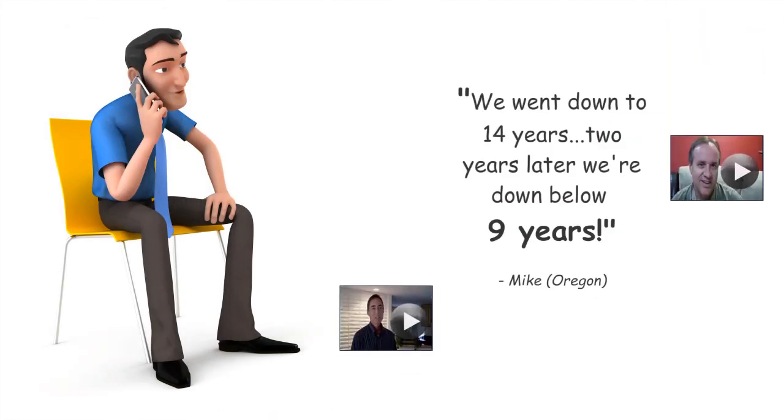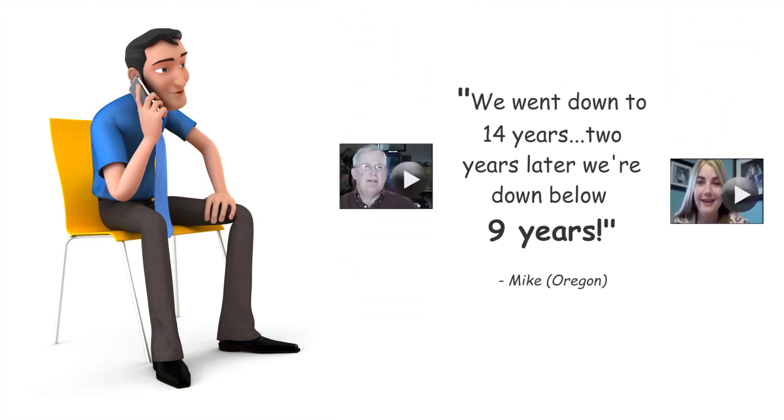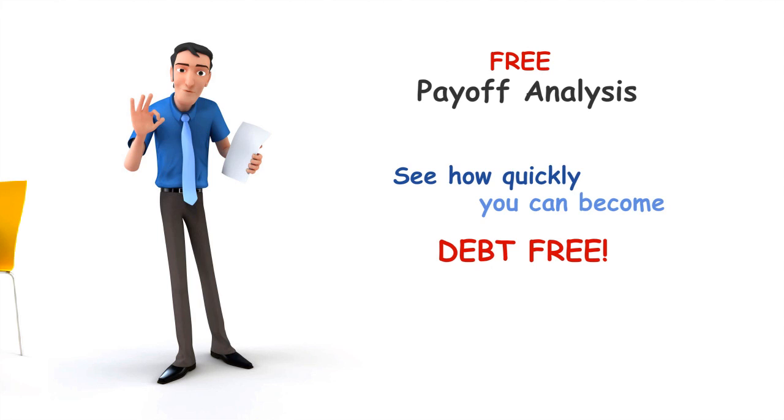Once you see what the Advanced Interest Minimizer has done for other smart families, all you have to do is call us. We'll do a free payoff analysis. This no-charge report will show you just how quickly you can become debt-free.